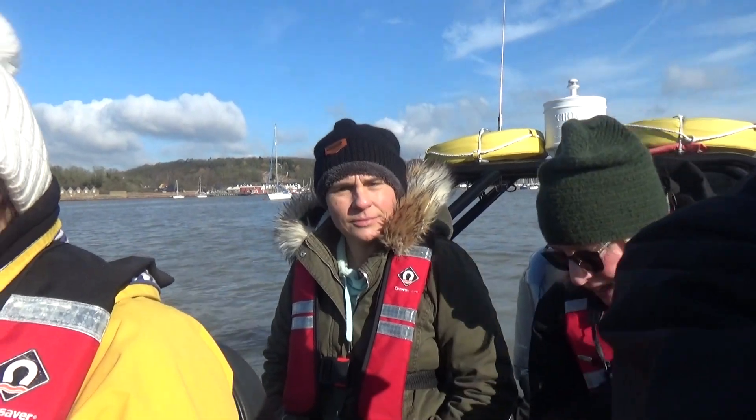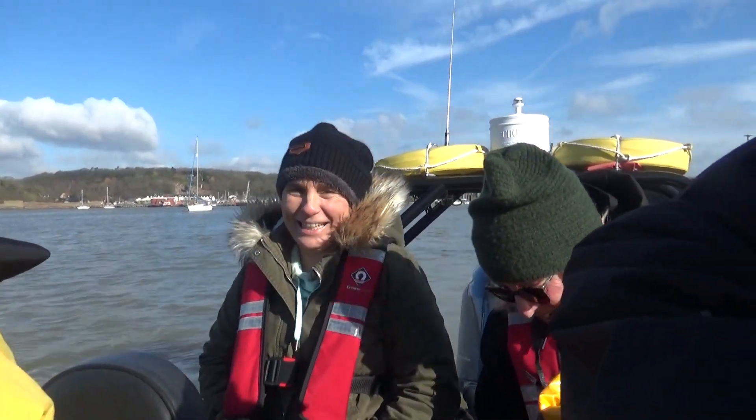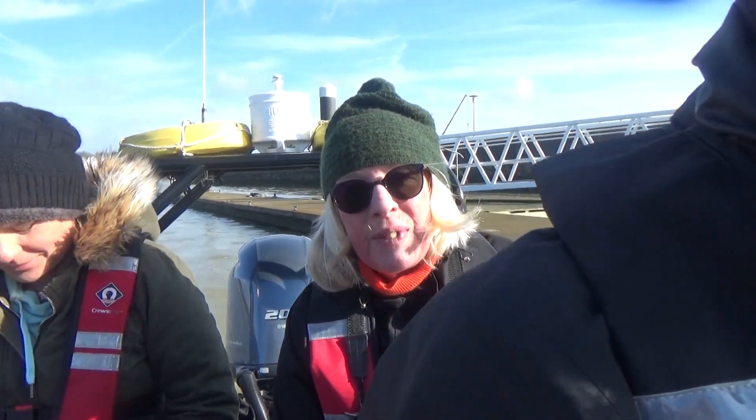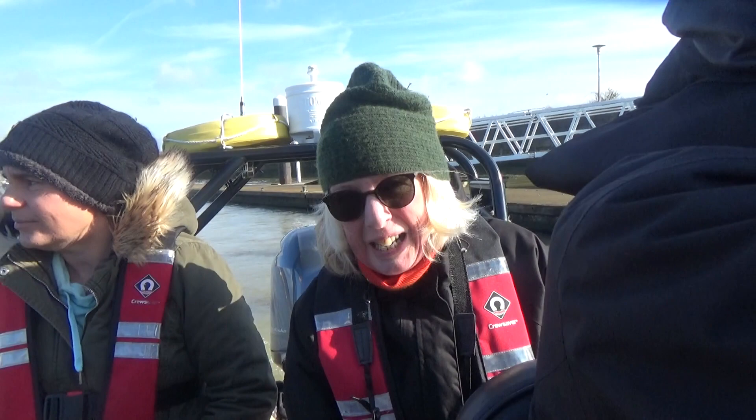Behind us we have a world-renowned expert on invasive species. Jane, what are you here for today? Well, I'm an artist and I make lots of work around the river to do with the river, and I'm very interested in its conservation and sustainability.